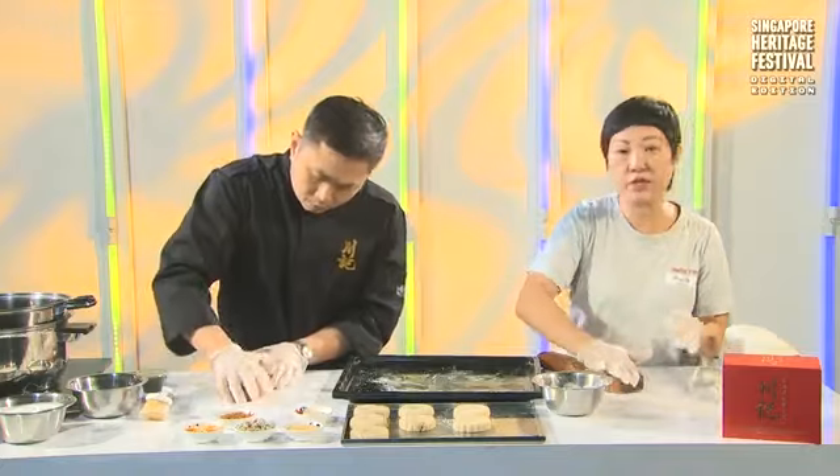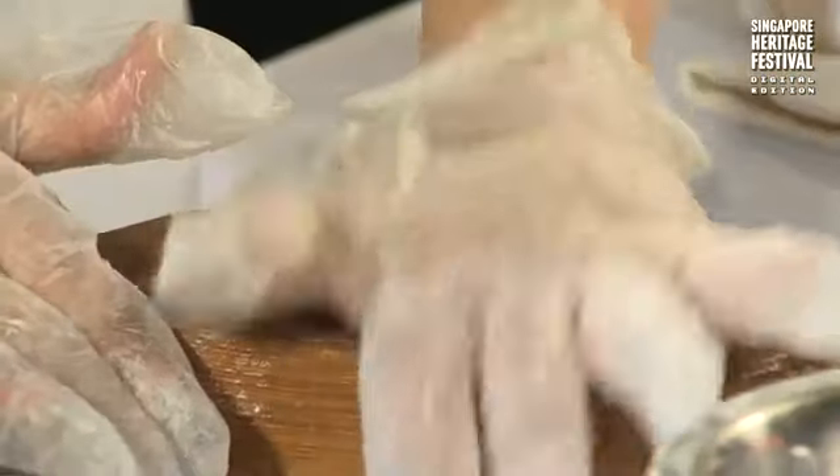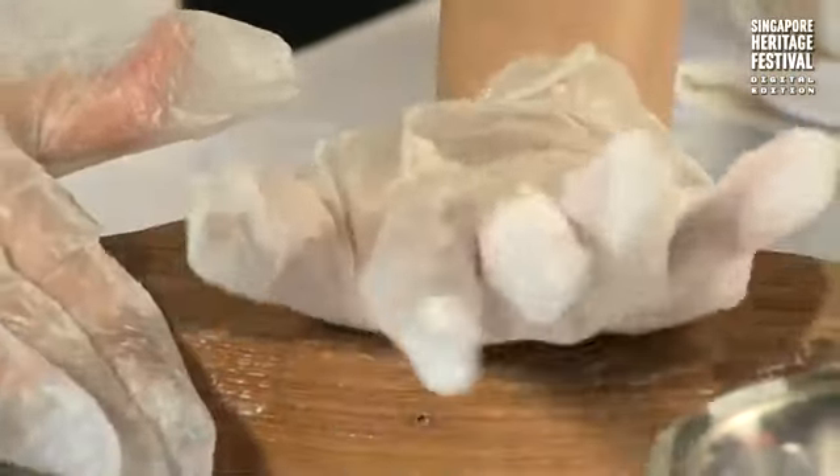Besides the mooncakes, what else do you sell at Chuan Chi? Right now we have a dine-in as well. We serve Hainanese pork chop, Hainanese beef stew, chicken chop, and our own coffee and tea. We also make Kwe Ko Sui and other dishes — a lot of it is my mom's recipe, a bit of a fusion of what she loves to eat.